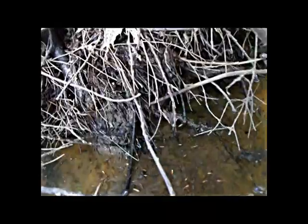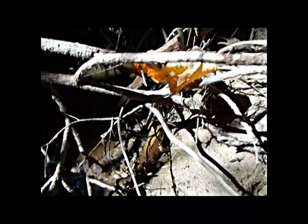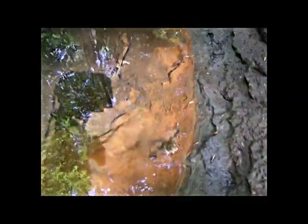Also inhabiting this stream are many frogs. Frogs have a wide distribution. They can be found from the tropics all the way to the sub-arctic regions of the world. Depending on the species, the tadpoles of frogs may be herbivorous, omnivorous, or plankton eaters in their diets.